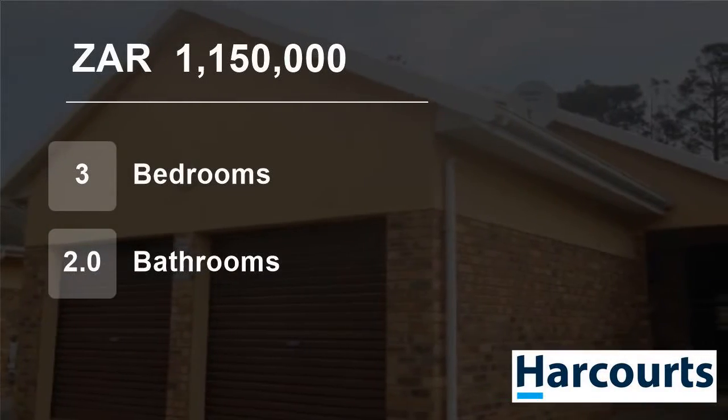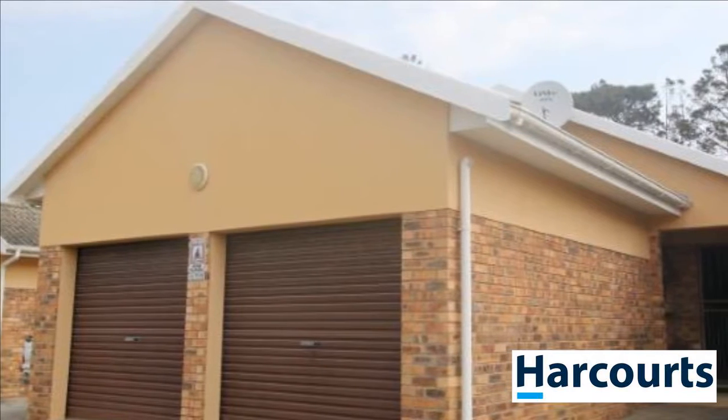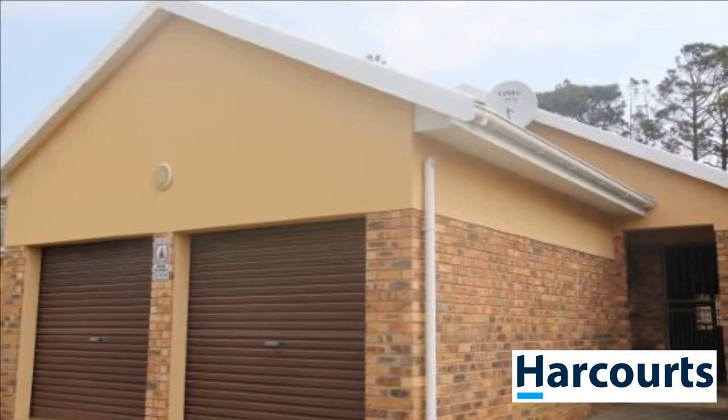Welcome to this three-bedroom townhouse for sale in Ganubi, East London, Eastern Cape, South Africa, for R1,150,000.